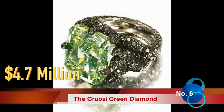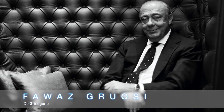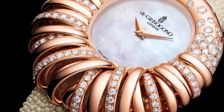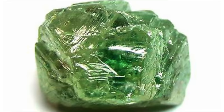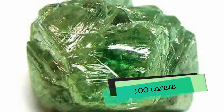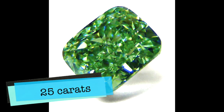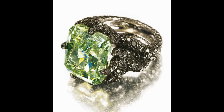Sixth on our list is the Grussi Green Diamond. Fawaz Grussi is one of the most famous and illustrious jewel collectors in the world and owner of Swiss jewelry company De Grisogono. In 1998, Grussi purchased a green diamond originating from South Africa weighing almost 100 carats, but after cutting and polishing, the Grussi Green Diamond currently weighs only 25 carats. Today it sits in a gold ring with 382 smaller black diamonds weighing 7 carats in total.